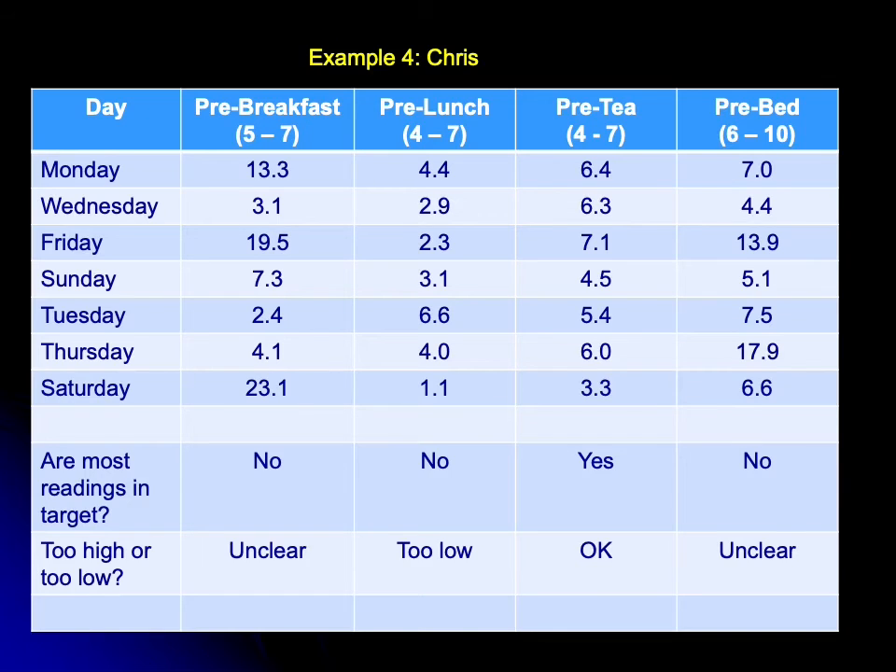For Chris pre-lunch, readings are mostly too low. His pre-tea sugars are largely okay. And pre-bed, it's unclear again, with some highs and some lows. So it's not clear from Chris's results what the overall message is, so he keeps monitoring and doesn't adjust on the basis of those sugar results.